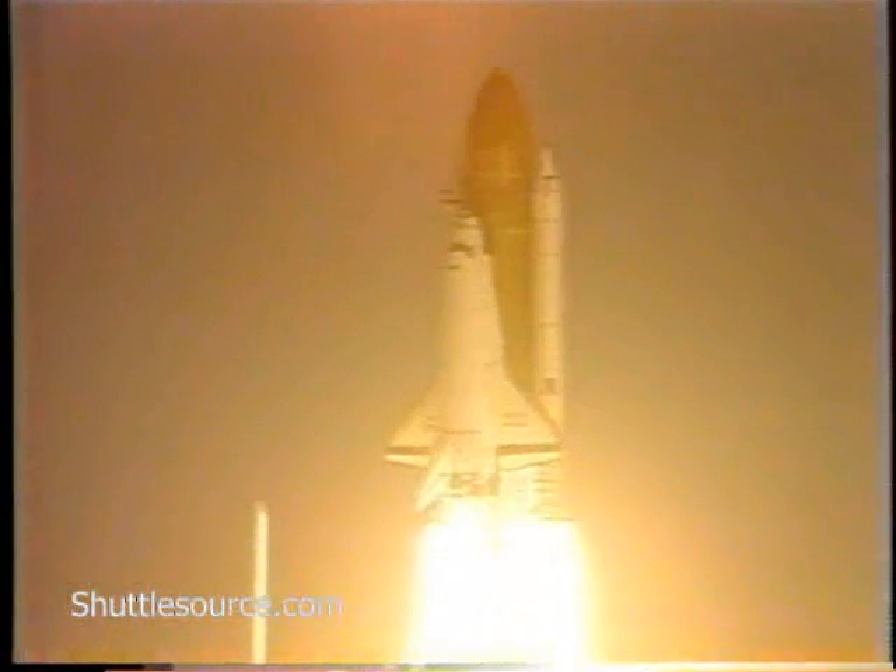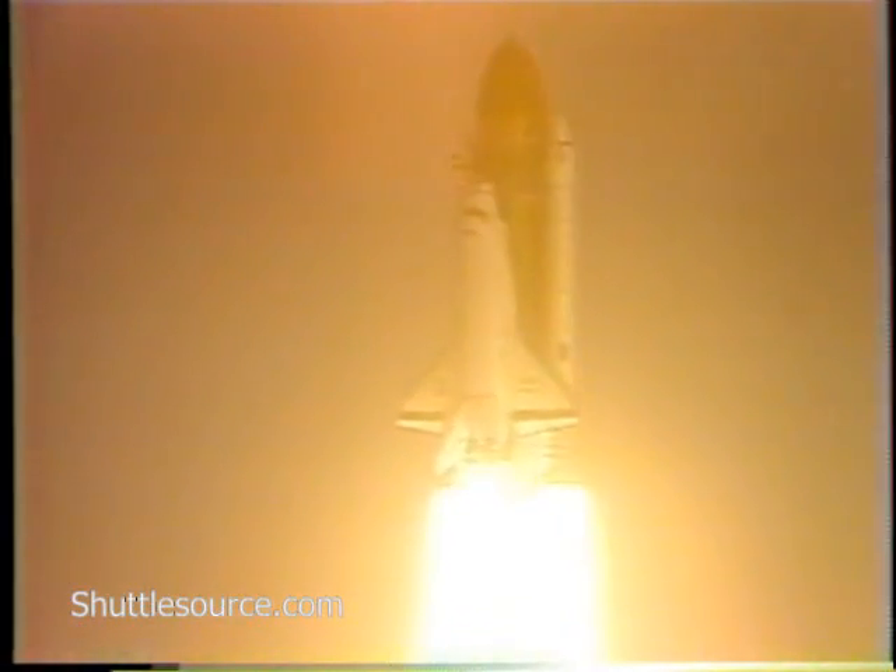Liftoff of Discovery and the first flight to retrieve and return satellites from space, and the shuttle has cleared the tower.